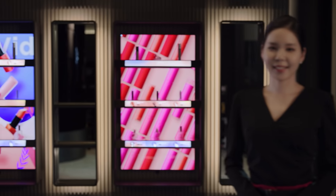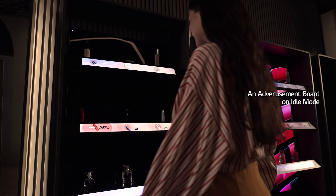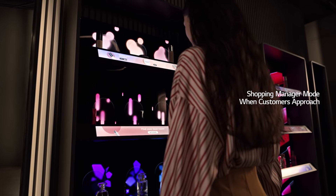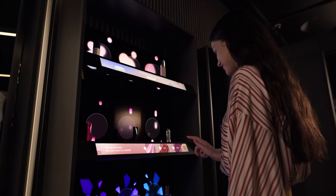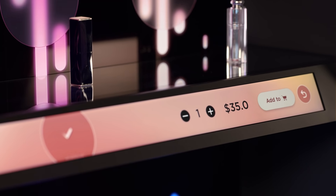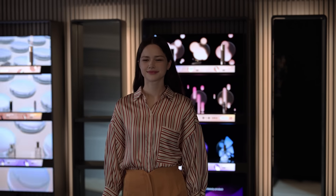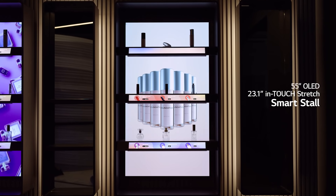SmartStall opens the door to the shopping zone. Its vibrant OLED display is optimized for effective advertising and offers a personalized shopping experience. The display will walk the customer through, from exploring diverse products to final checkout. With SmartStall, you're ready for an unforgettable shopping experience.